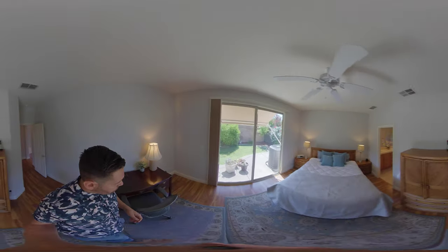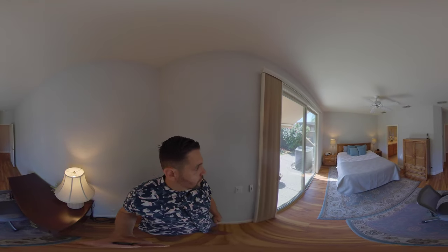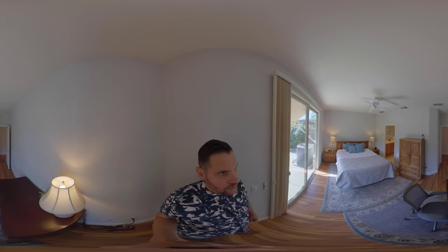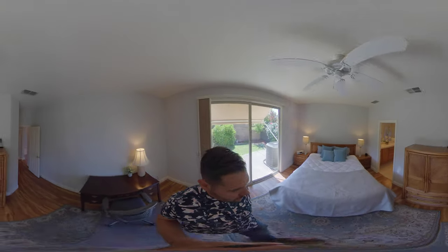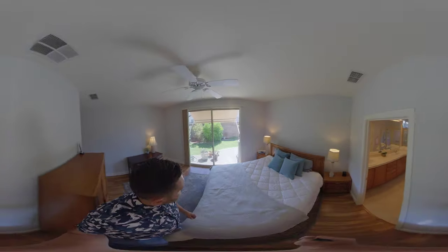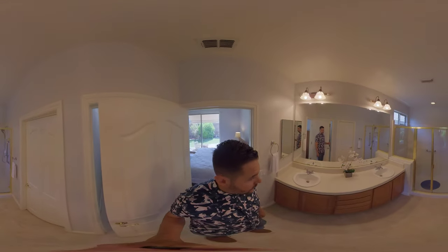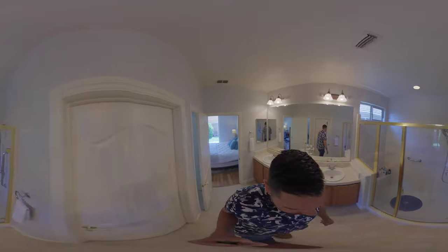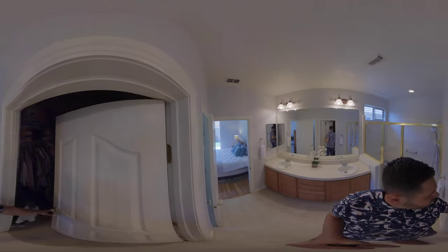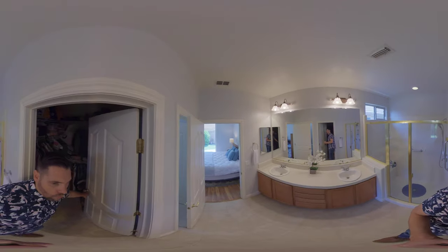So we come into the master bedroom here. Nice shades that are pretty much blackout. Fan in here. Nice big space for a king bed, so plenty of room. You can see the slider to the backyard for some natural light. And then we have dual sinks and a nice full shower with an actual sitting area. Walk-in closet as well.